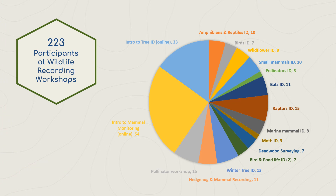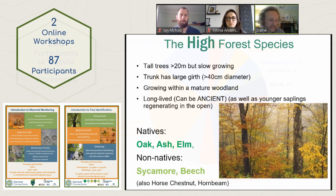Overall, we have engaged with 223 event participants across the Garnock Connections landscape, on topics ranging from amphibians and reptiles to tree identification. Pre-pandemic, we delivered many small face-to-face workshops. But since adapting to delivering online workshops, we have been able to welcome even more participants.